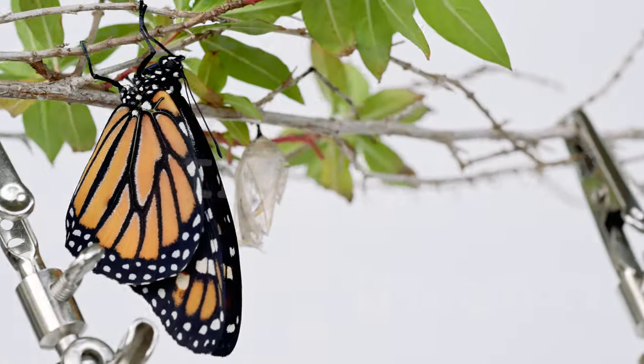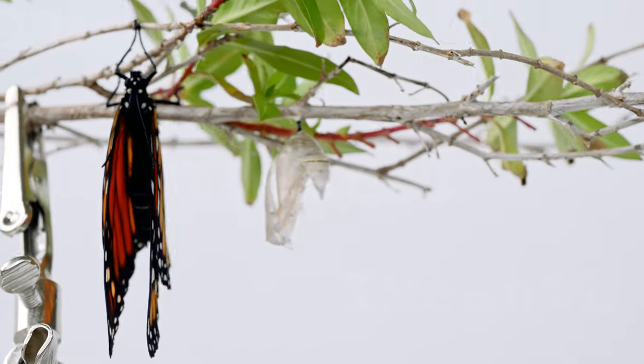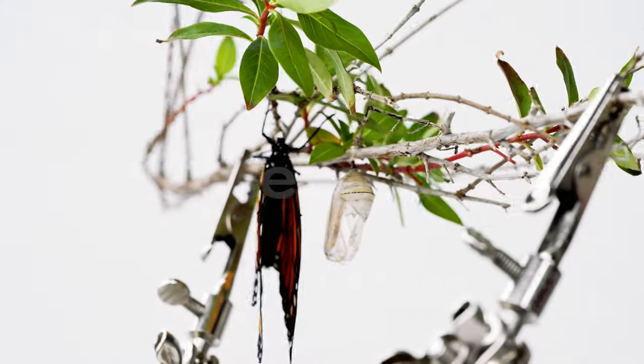During this process, the butterfly excretes meconium, a waste liquid accumulated during pupation, aiding in waste elimination. This short but pivotal phase prepares the butterfly for its adult life.